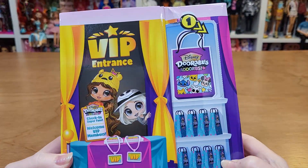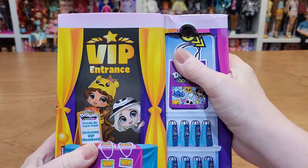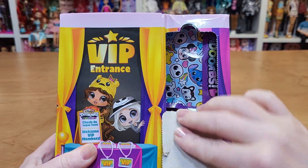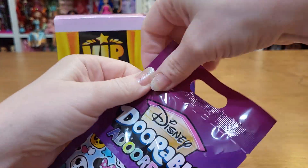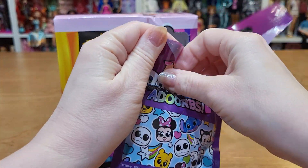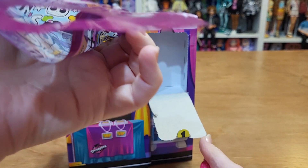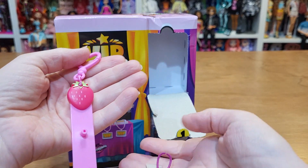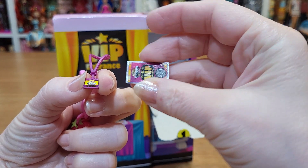There are numbers, so number one — let me get a little bag. It does tear. Here is like a strawberry thing, a little necklace or VIP card.